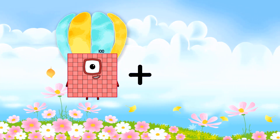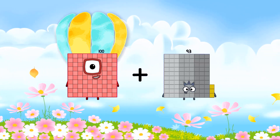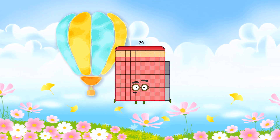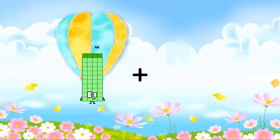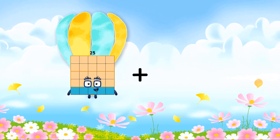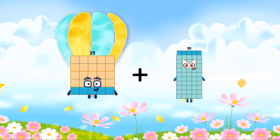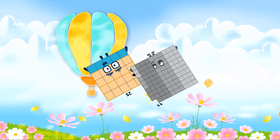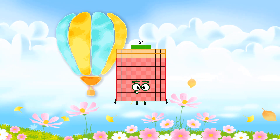100 plus 29 equals 129. 25 plus 99 equals 124.